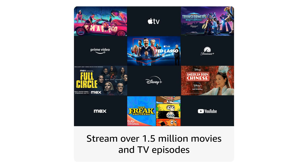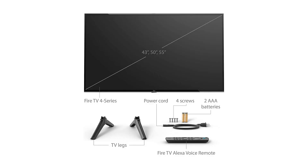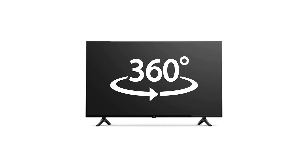Thanks to its Alexa compatibility, you can control your TV with just your voice. Simply ask Alexa to play your favorite show, adjust the volume, or even control smart home devices — all without lifting a finger. The included voice remote makes navigating the interface a breeze, allowing you to find content quickly and easily.